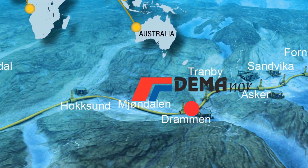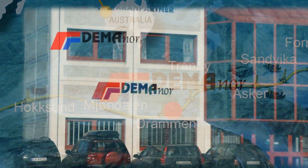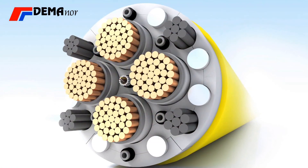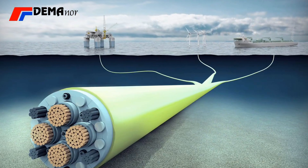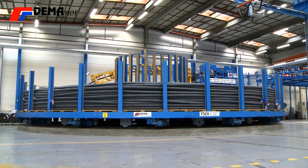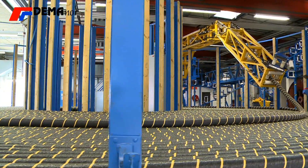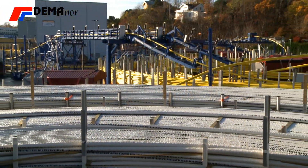In a small town in Norway, you will find one of the world's leading suppliers of cable carousels for umbilicals and other offshore and sea cables. Demonor cable carousels are well known for their operational reliability, well-proven quality, and long-time experience.